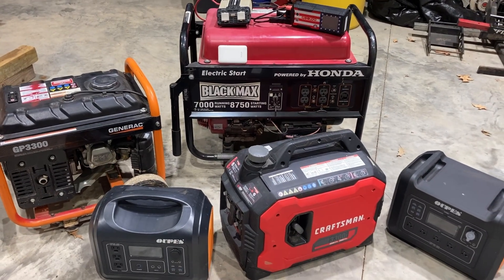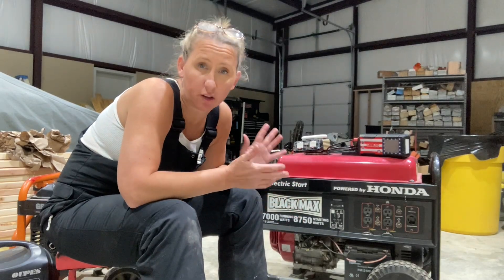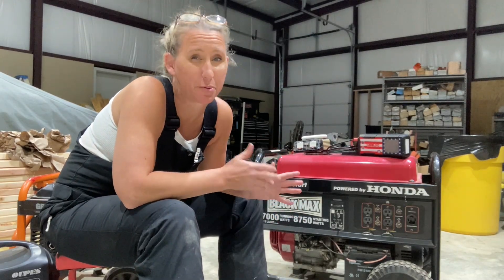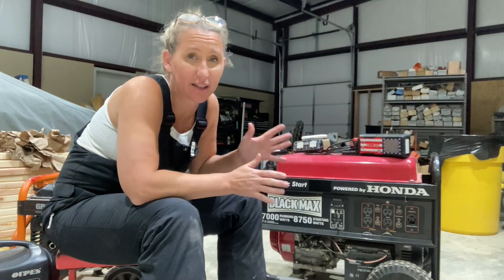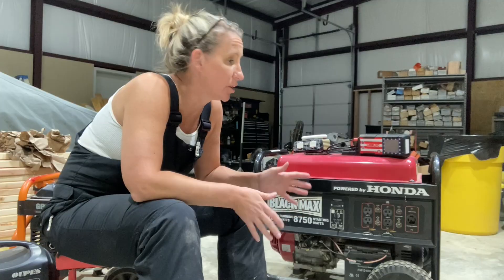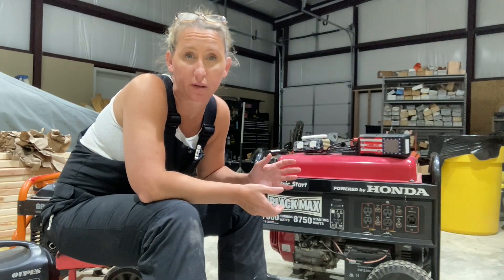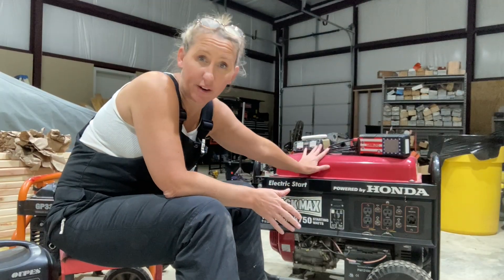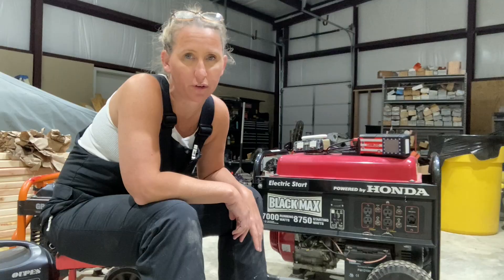Let's go over the pros and cons of a very large generator. Pros: you can power a lot of things at once. If it's powered by Honda, parts are often cheap and quality is good. These bigger generators hold a lot of fuel, so you can fill it up and let it run for a while. Many of them also come with electric start so you don't have to pull-start over and over.